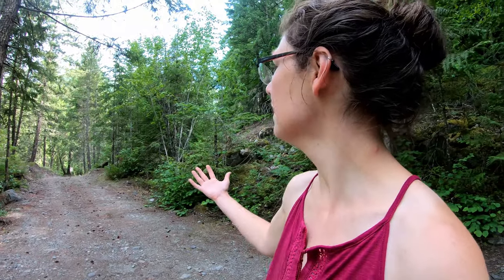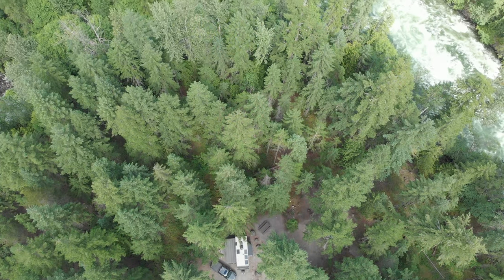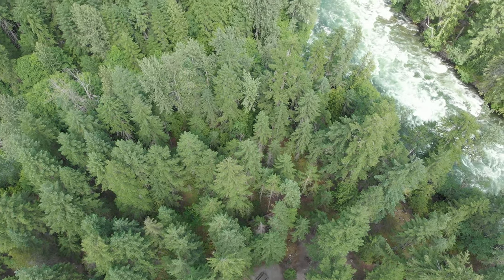Sites two through five are all clustered together. Site number six is actually up on a bit of a hill with trees all around — you can't see any of the other sites. You can expect to see a picnic table and a fire ring on your site. There's a short walk to an outhouse, and that's it. No electrical, no cell phone signal, no water, no water spigot.